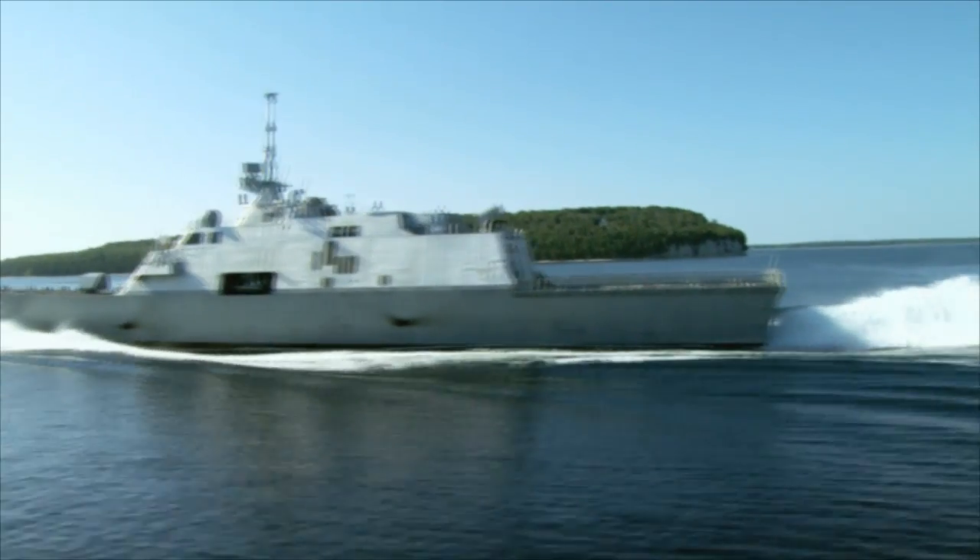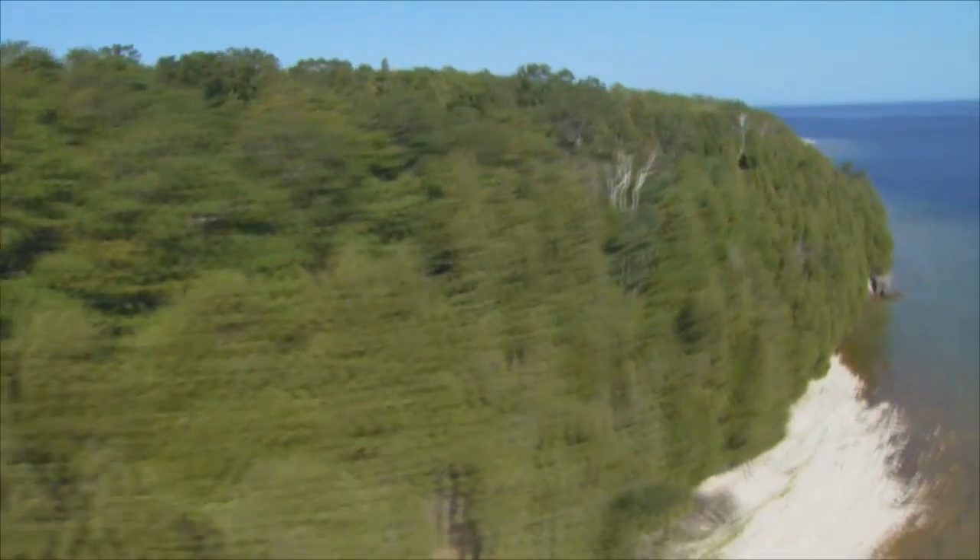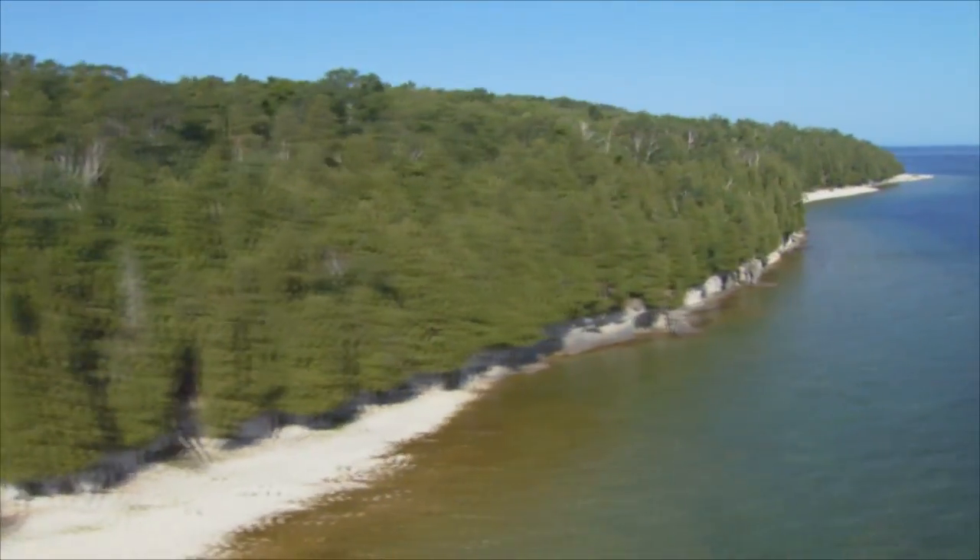This ship draws about 12 and a half feet of water. This allows us to sail into the littorals around the world — the water close to shore, the brown water versus the blue water of the deep ocean. By being able to sail close to shore, we're able to address threats in more places around the world.